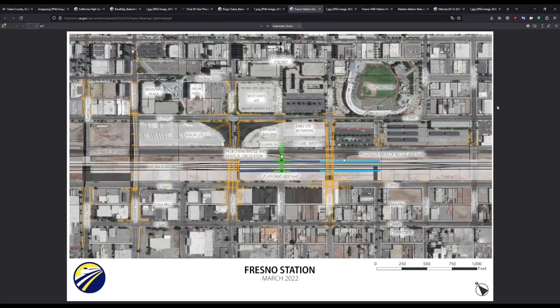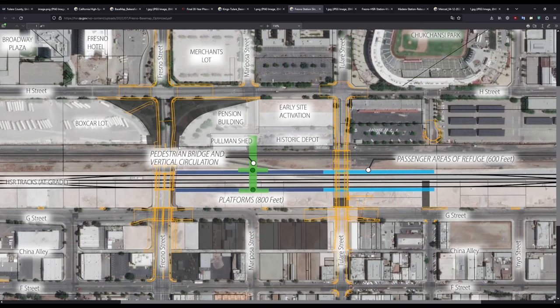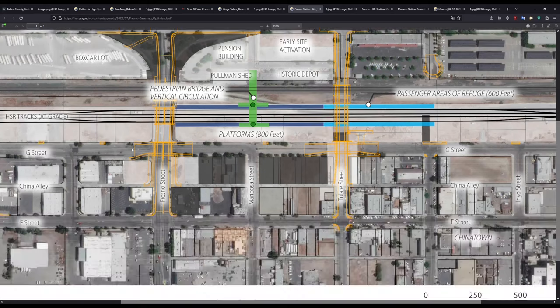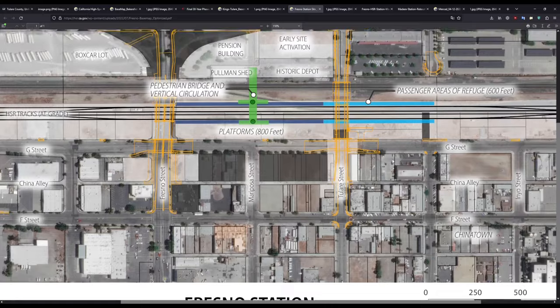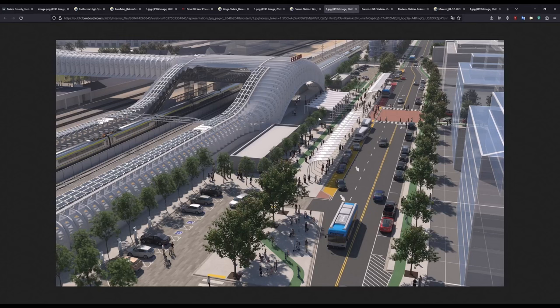Moving on to Fresno Station — here is the site plan. There will be tail tracks on both sides of the station for storage, and you can see the historic depot. They will be removing the ramps off of Fresno Street, making Fresno and H Street an at-grade intersection once again. G Street will be put on a bridge over Fresno Street, and you can see the Tulare Street Undercrossing. The green area is the pedestrian bridge for access to the station, with dark blue being the main platforms and light blue areas being passenger refuge. Here is the rendering of the station area, with G Street as the main road in front. I'm not super satisfied with this design, as Fresno gets extremely hot in the summers — though there does seem to be a glass interior area above the tracks, so there should be an air-conditioned space.